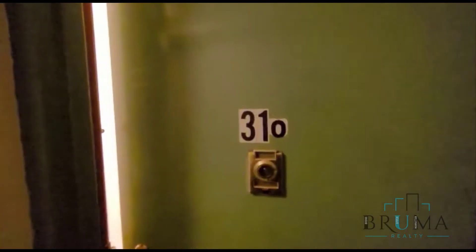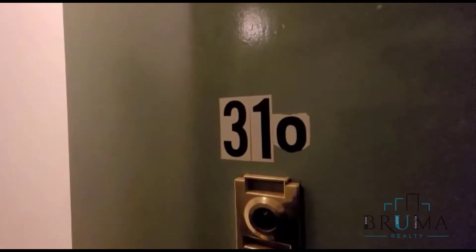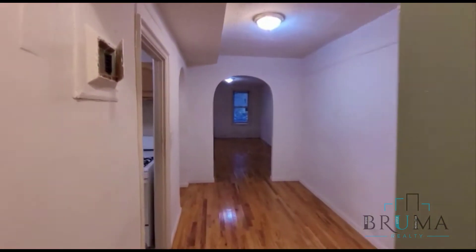This is 1515 McCombs Road, apartment 310. This is a one-bedroom on the third floor of an elevator building.